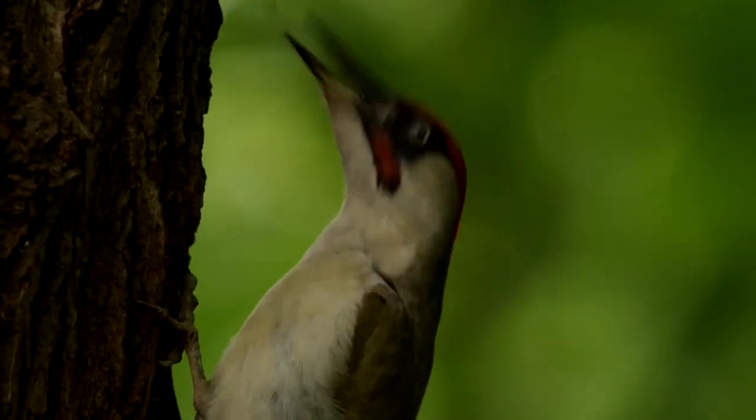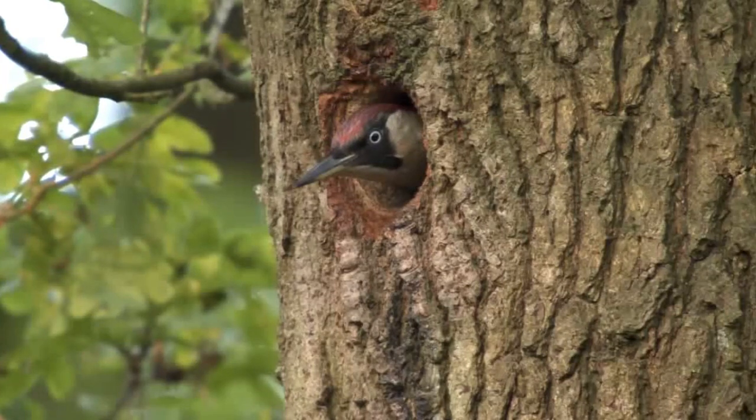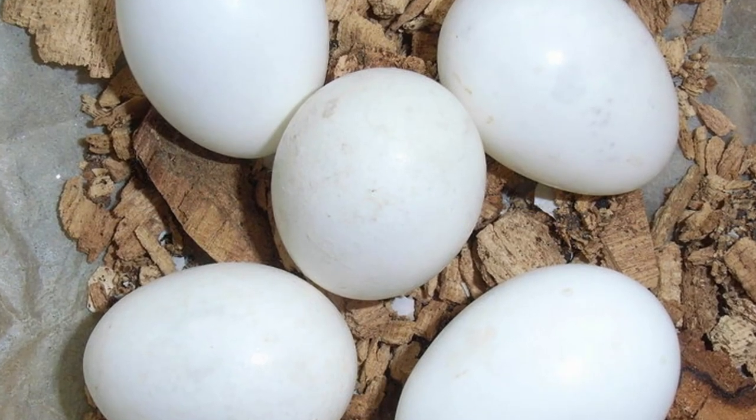Green woodpeckers begin nesting in mid to late March, when the male will begin to excavate a hole, usually in the trunk of a deciduous tree. This process can take up to 30 days until a cavity big enough for nesting is made, and after this the female will start laying eggs.